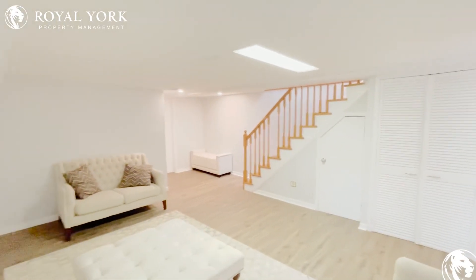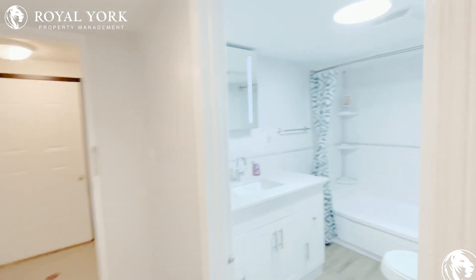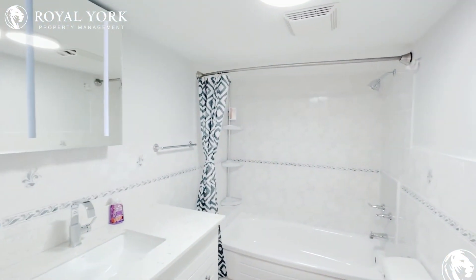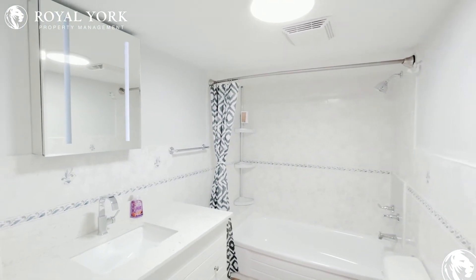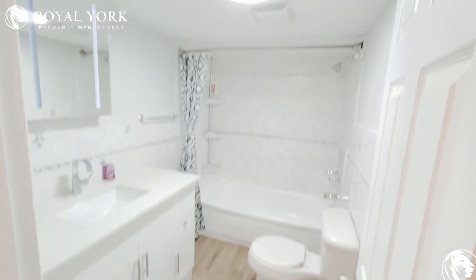Tons of light. Your bathroom is located down here — also brand new tiles, brand new toilet. Everything is brand new, including the floors.